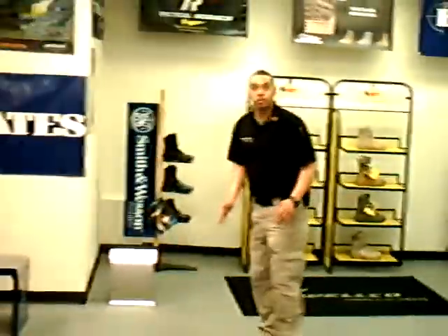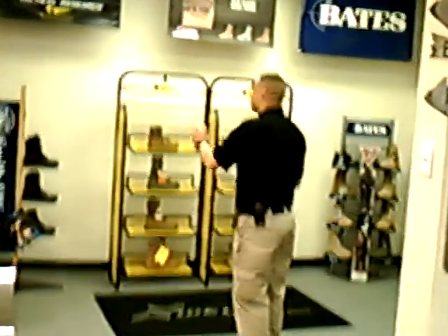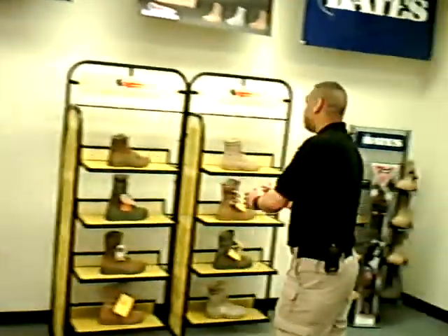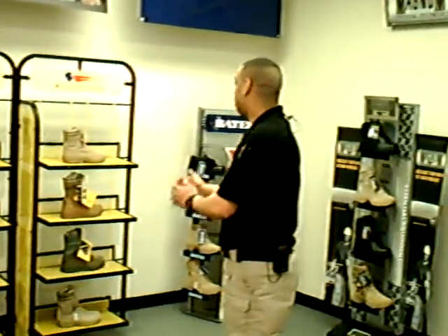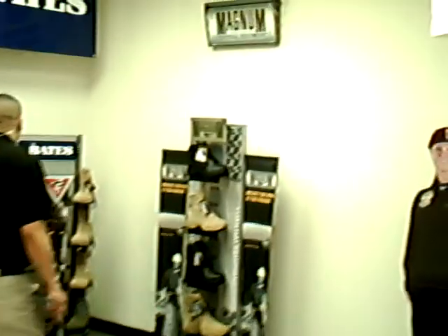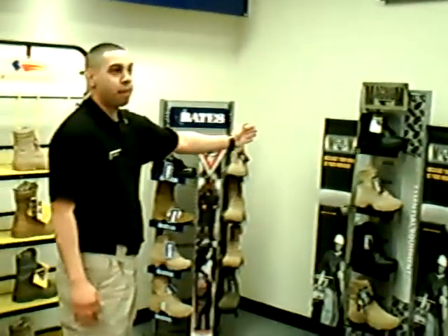This section right here is our footwear section, which has our law enforcement boots by Smith & Wesson. Our military boots for United States Marine Corps, United States Army, and United States Air Force, the new ACU bug out by Belleville Tactical Research, and also the Bates and Magnum racks.